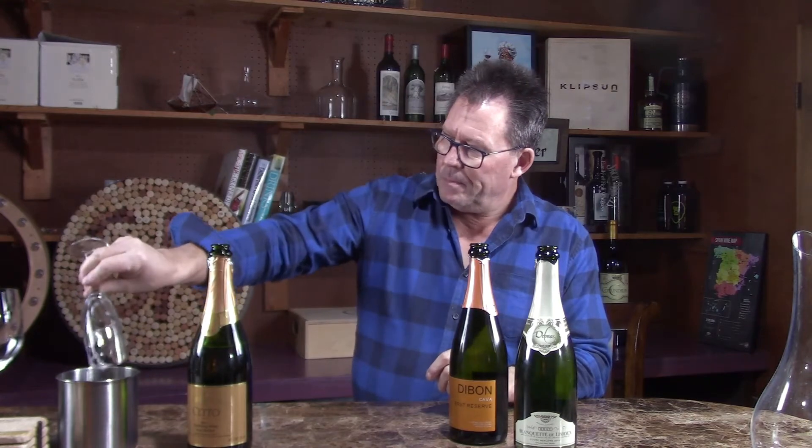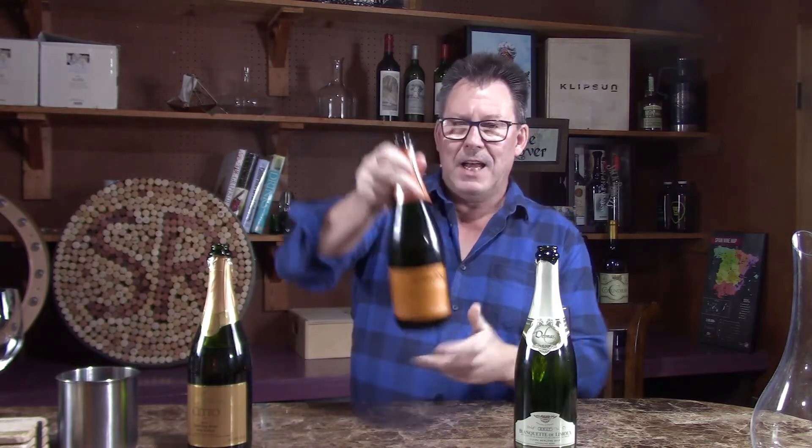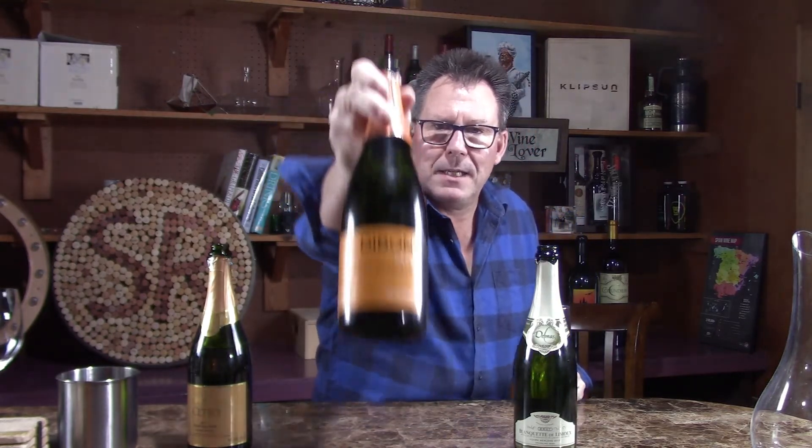Now we're going to go to a wine that many of you turn to for inexpensive but quality wines — that's Spain and Cava. Cava is probably one of the best deals in the world when it comes to sparkling wine. They do it in the Méthode Champenoise — they ferment it and go through the whole process just like they do in Champagne. In fact, they have some of the same rules as Champagne. They have to leave it in bottle nine months before disgorging. This is the Dibon Brut Reserve Cava from Villafranca del Penedès, Barcelona, Spain — 11.5% alcohol, fermented in the bottle. Ten dollars, guys. Crazy.